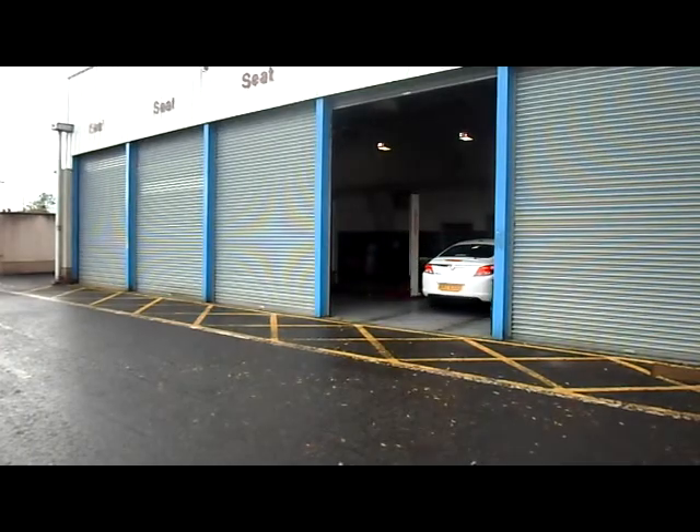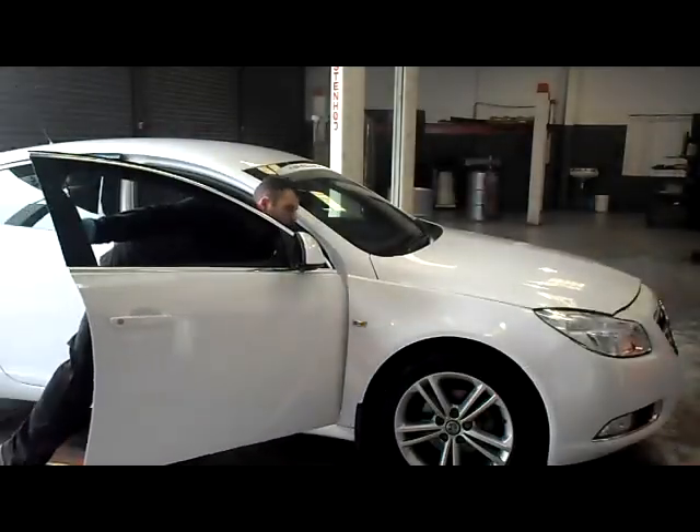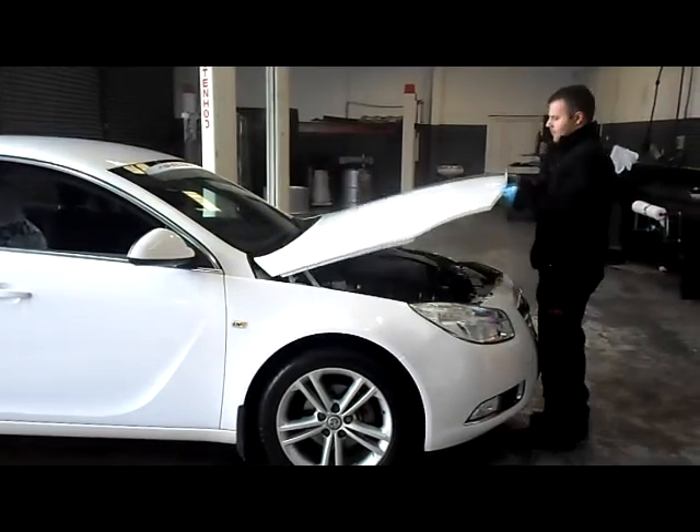But what about unexpected repairs and general wear and tear? Every time you bring your car to Wilsons of Rathkenny for servicing and repair, we will always carry out a complimentary vehicle health check and provide you with a printed report.